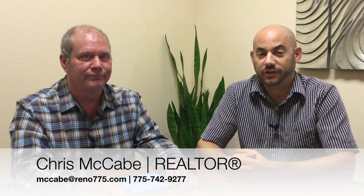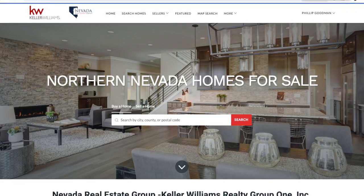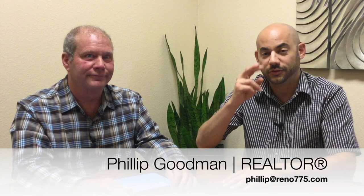Well, when you're ready to go look at properties up in Incline Village, you can contact Chris McCabe at the information you see on your screen now. For more information, you can contact Chris or go to our website, serenohomesforsale.com. For Chris McCabe, for the Nevada Real Estate Group at Keller Williams Group 1 Inc., I'm Phillip Goodman. We'll see you next time.